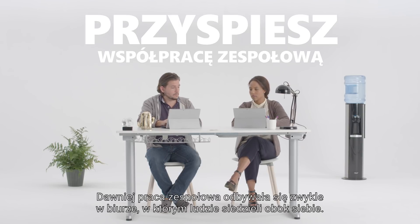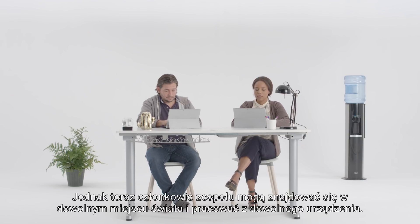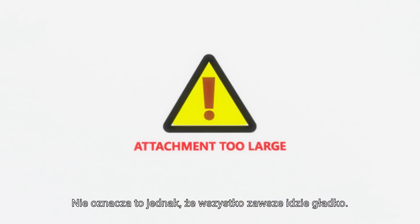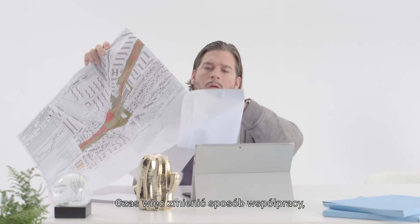Back in the day, teamwork typically took place in the office, with people sitting next to each other. But now, team members can be anywhere in the world, on any device. Though, things don't always run smoothly. So, it's time to modernize collaboration.